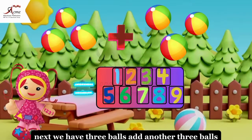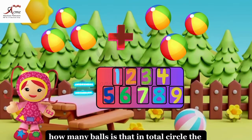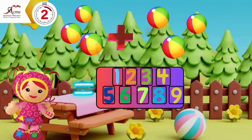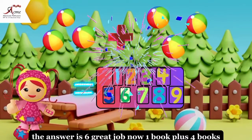Next, we have three balls. Add another three balls. How many balls is that in total? Circle the right number. The answer is six. Great job.